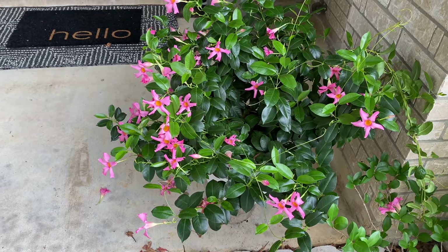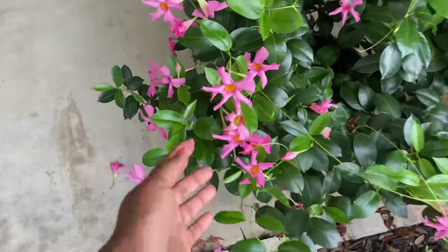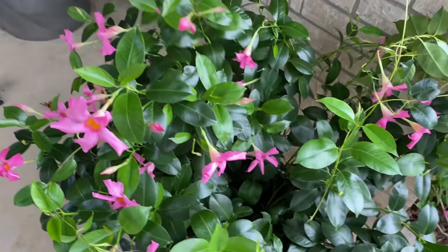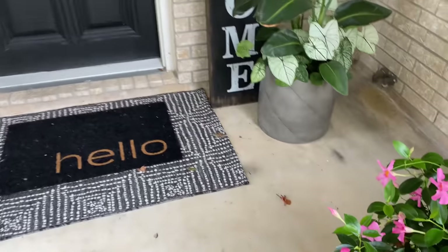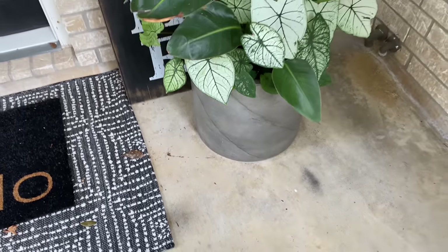We're going to start here with this plant — it's called a mandevilla vine. I shared this plant with you all in my patio video. She grows these beautiful pink trumpet flowers, absolutely gorgeous. She grows very vigorously and she is a vining plant, so I think I'm going to relocate her because in the backyard she has so many beautiful blooms but up here she only has a few.